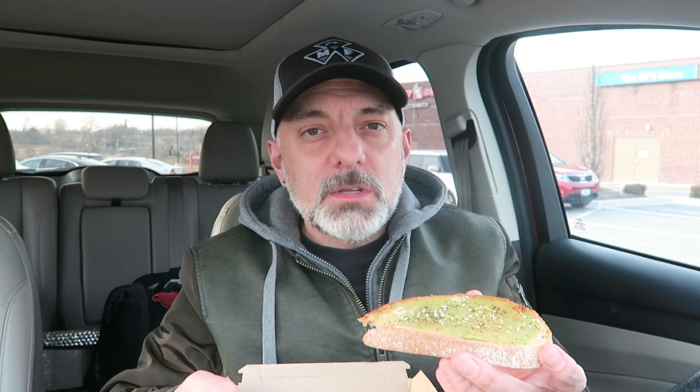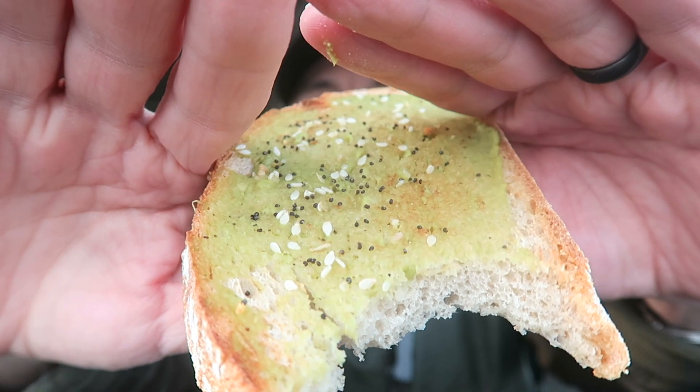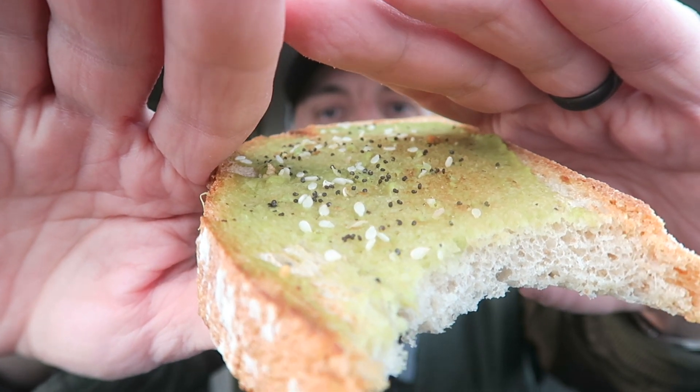Definitely that crispy sourdough bread — the crust is always kind of hard but the inside is soft. It's not bad, but I'm not getting much avocado flavor because there's barely anything on there. It's just such a thin layer they put on there.